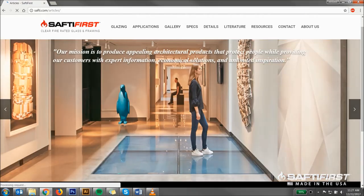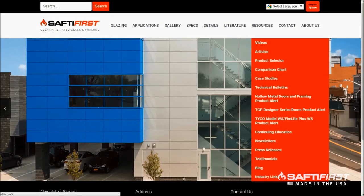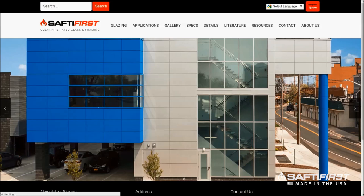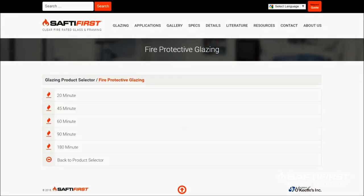Today he continues to advance public safety by raising awareness on the dangers of radiant heat through independent testing, articles, newsletters, blogs, and more. Through our website, we also offer various resources designed to empower architects, building owners, and glazing contractors to choose the correct code-compliant glazing product for every fire rated application.